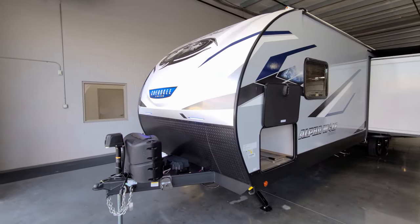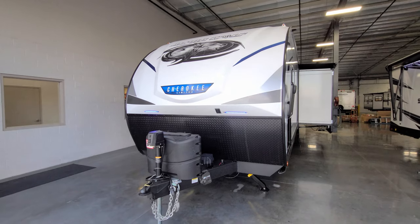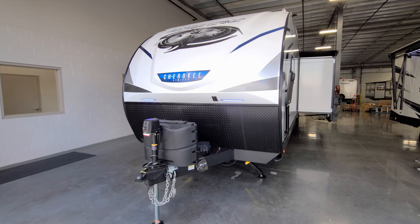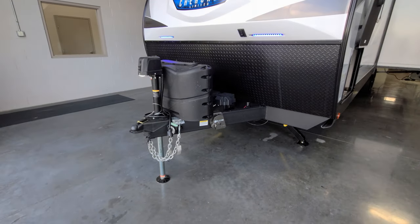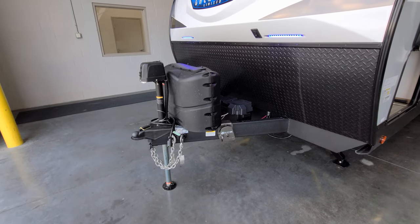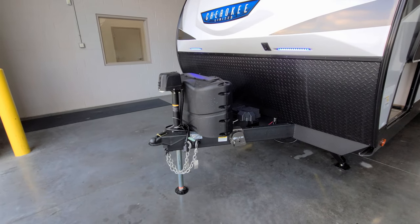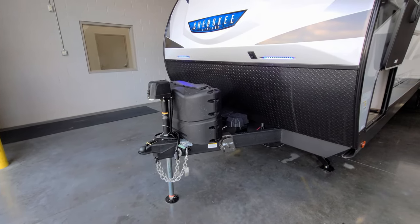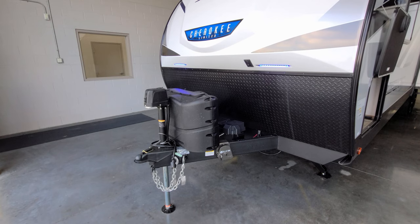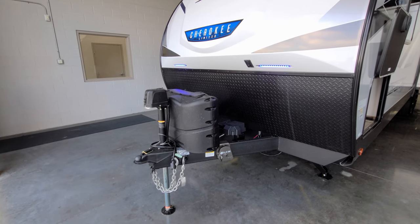The front of the RV has a three-quarter fiberglass front cap — a nice heavy-duty cap with a lower black metal diamond plate. You have two blue LED lights with a little switch to turn them on and off. There's a power tongue jack with a manual override and a built-in light. Two-and-five-sixteenths hitch ball, heavy-duty safety chains, and a seven-way Bargman wiring plug that feeds power to your brakes and running lights. Make sure you have a brake control in your tow vehicle — if you don't, the RV brakes will not work.